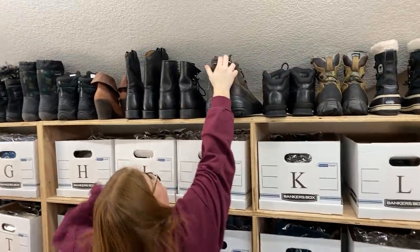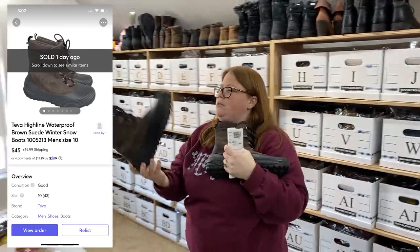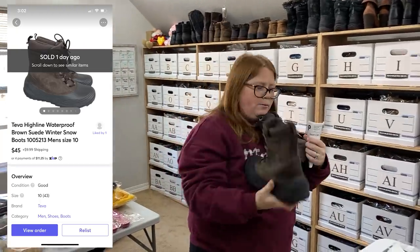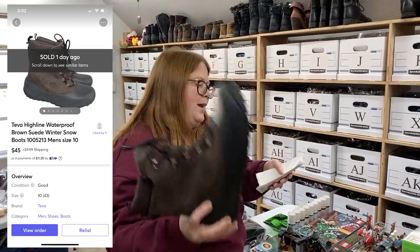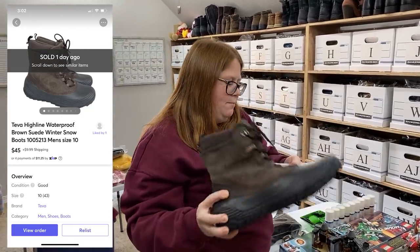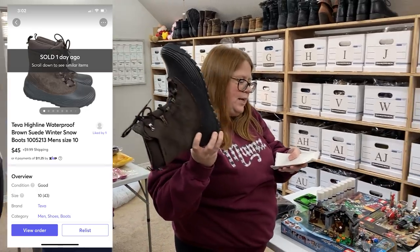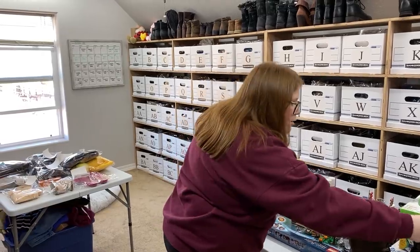I sold these Teva snow boots - did not know they made them. Now I know they sold well. I paid up for them just because I knew the brand would do well. I paid $14.99 and they sold for $45 plus shipping on Mercari. That was an offer someone sent me and I accepted.